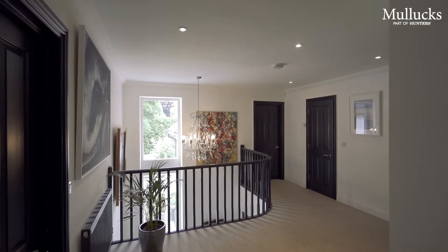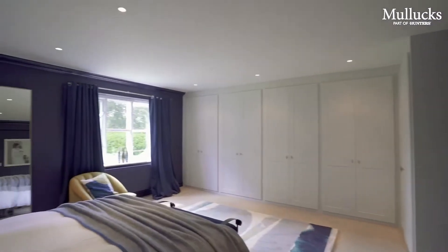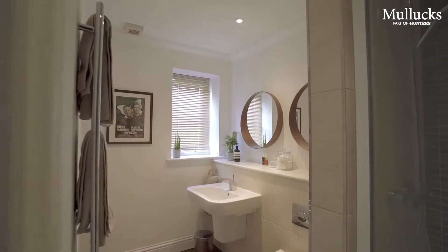Upstairs there is a spacious first floor landing, which leads to five generous bedrooms, two of which have ensuite facilities, in addition to the principal family bathroom.